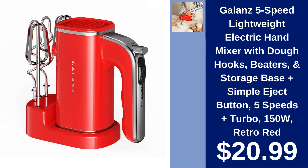Galanz 5-speed lightweight electric hand mixer $20.99. Mix with ease using this retro red electric hand mixer, complete with dough hooks, beaters, and a convenient storage base.